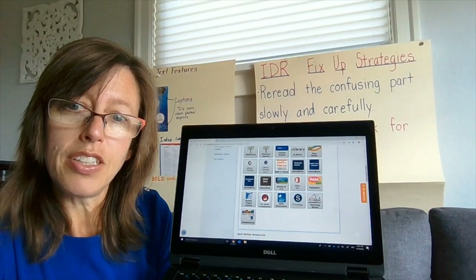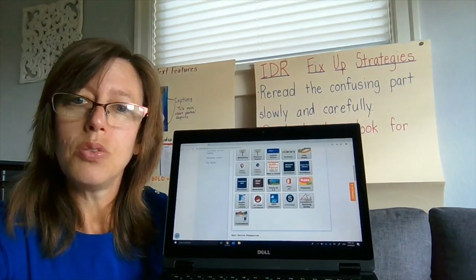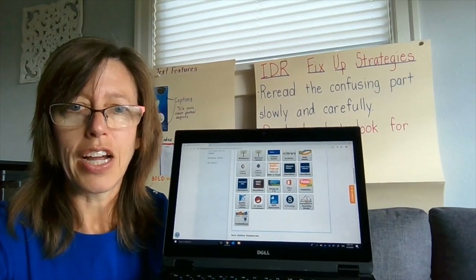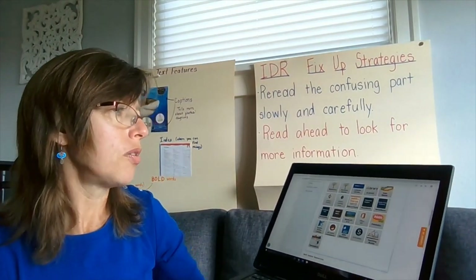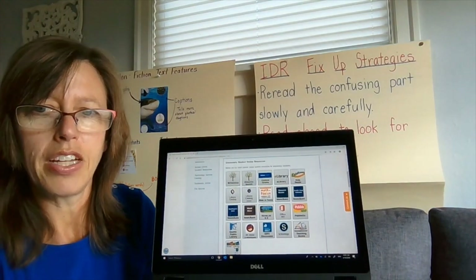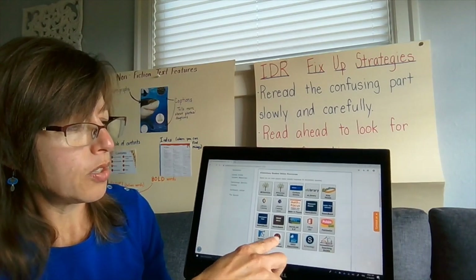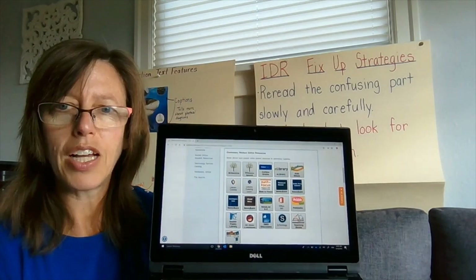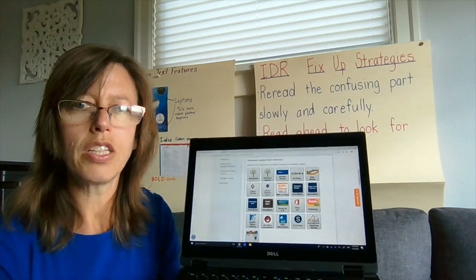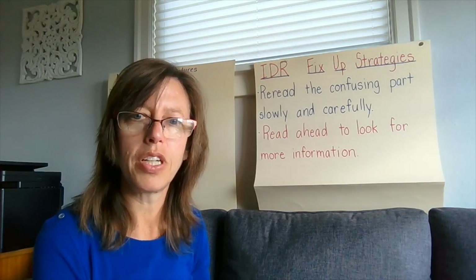You could use either of those for your independent reading time today, or books you have at your house, or articles you find online, or magazines. Also, Britannica and Britannica Spanish are great ways to find other nonfiction texts. And if you have a Seattle Public Library card, you can go to the eBooks or Seattle Public Library to check out nonfiction or fiction books. But in this case, we're really trying to use our strategies of wondering and questioning for expository nonfiction.